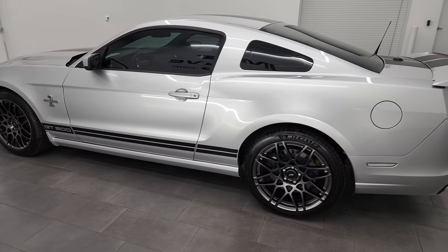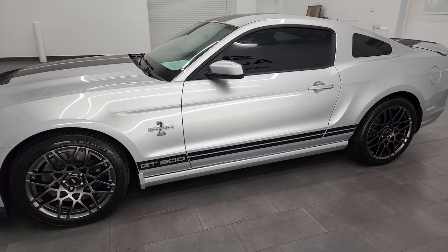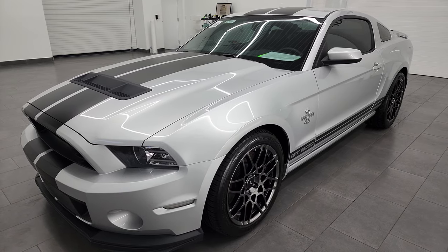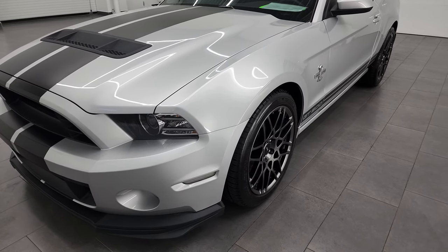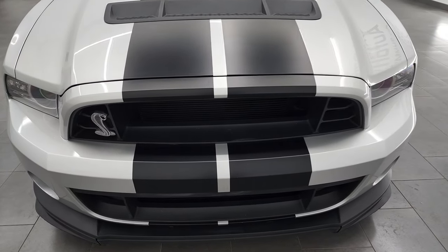This 2014 Shelby GT500 has the 5.8 liter supercharged V8 engine that puts out 662 horsepower. This car has been fully safety inspected by our service shop, has a fresh oil and filter change, and is 100% ready to go.